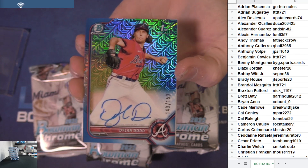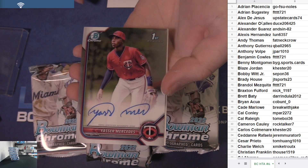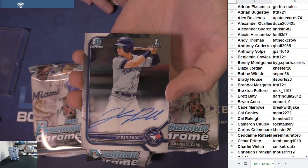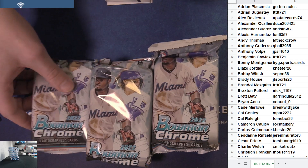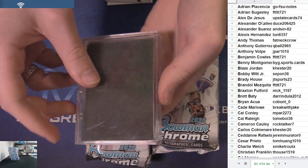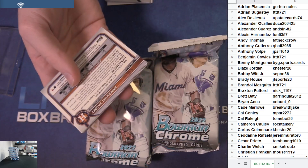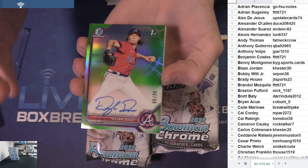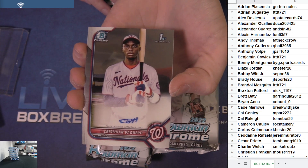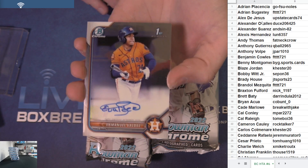First dub — Dylan Dodd, Blue Mojo, 150. Nice first Bowman auto. And Jaden Rudd got the base ink. Yasser on the board early. Another Dylan Dodd — got the True Green, 99, doubling up. Vaquero, nice base ink. Names to start. Manuel Valdez got the base auto.